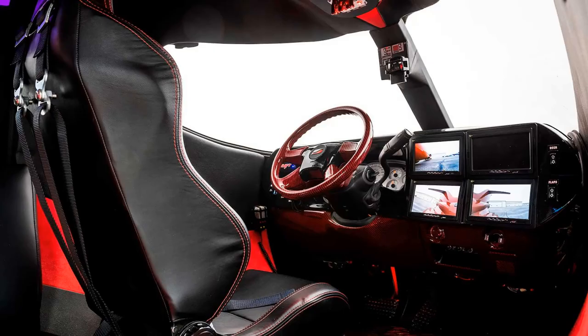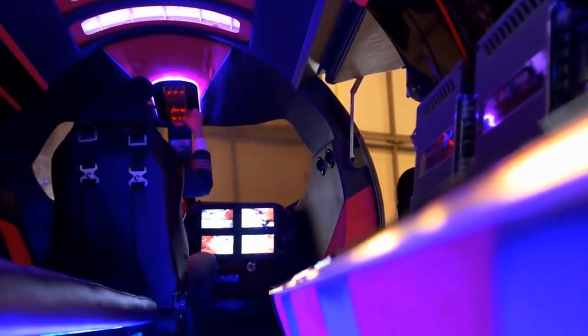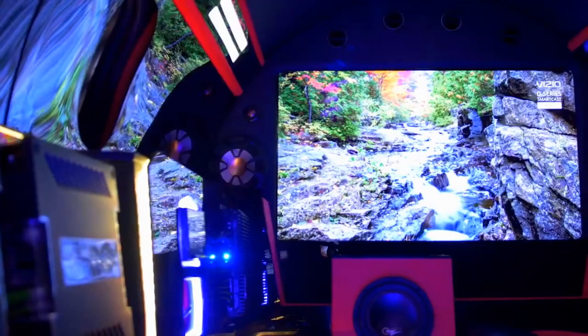Inside the LimoJet, the driver sits in front of a four-spoke steering wheel, a Chevy Silverado instrument cluster, along with four screens that provide different views of what's going on outside the vehicle.